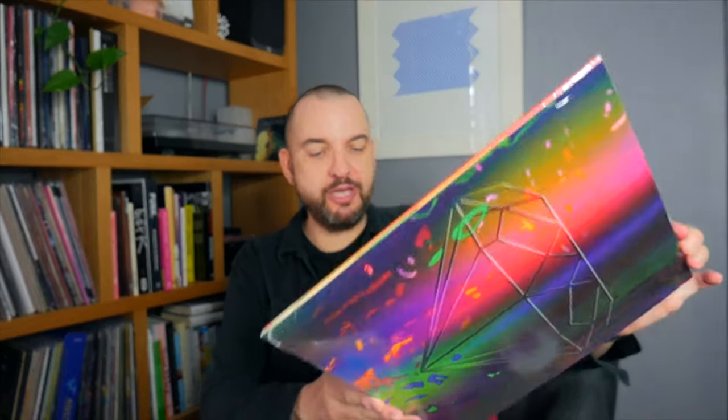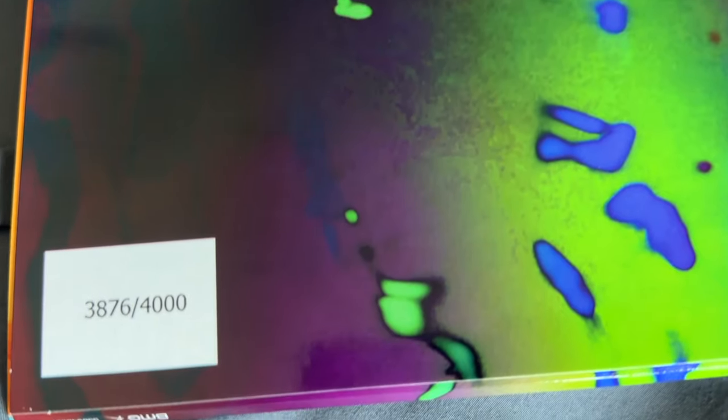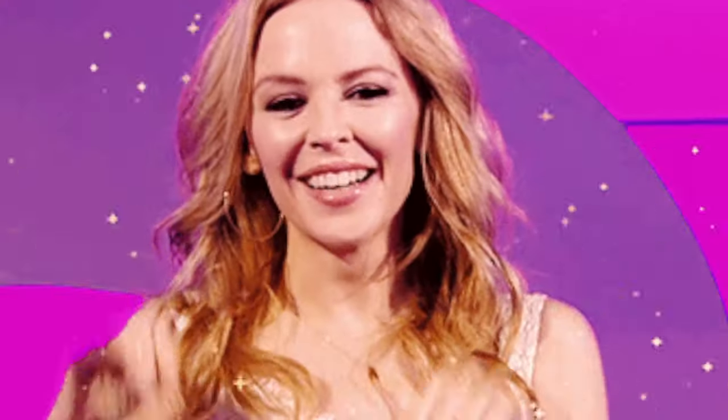I think it's a really good pop album. This is the limited numbered edition of the album Tension, with different album artwork — limited to 4,000 copies, and this is number 3876. I have to say there's not one track on this album that I don't like. Probably weaker tracks — maybe Vegas High, although that is growing on me. I think every track is a killer. There's a track called Green Light which is probably a bit more bland than the others.